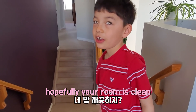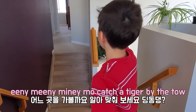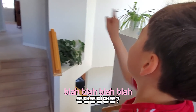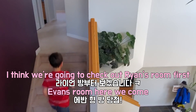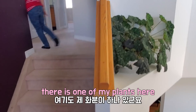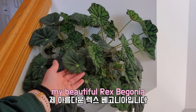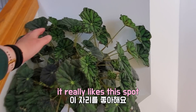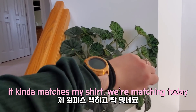Hopefully your room is clean. I think we're gonna check out Ryan's room first. Here's one of my plants — my beautiful Rex begonia. It really likes to sprout all these new leaves. It's kind of matching my shirt — we're nice and green today.